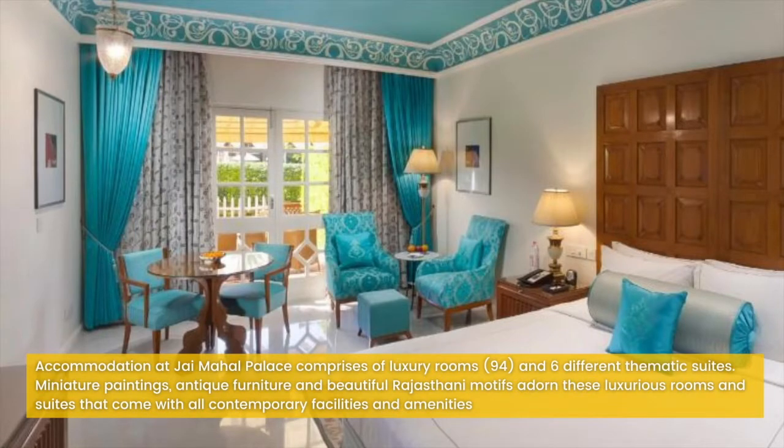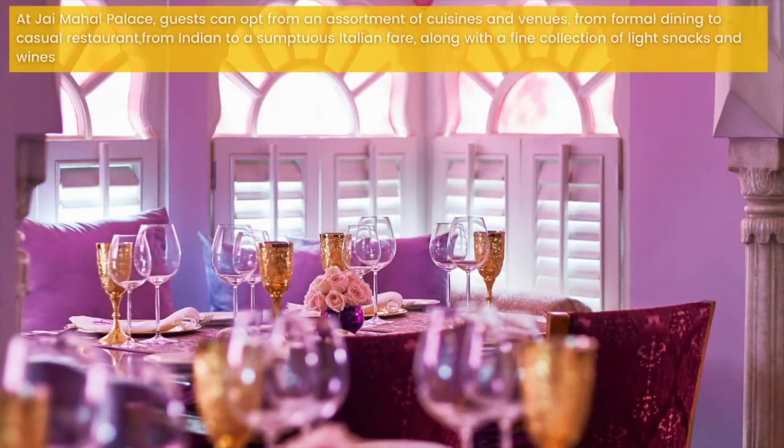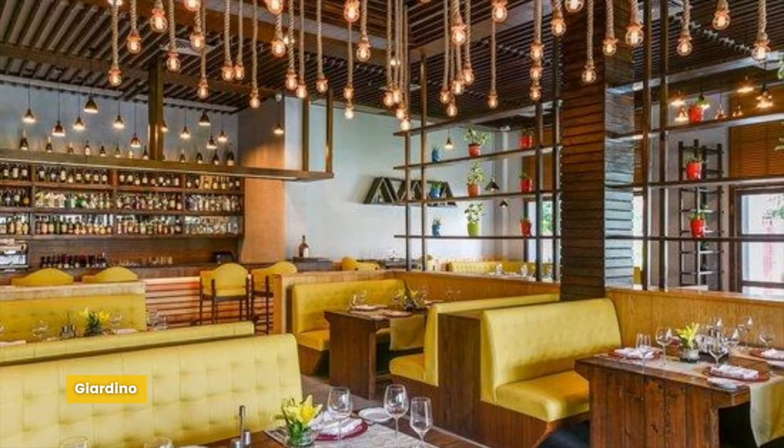Accommodation at Jai Mahal Palace comprises 94 luxury rooms and 6 different thematic suites. Miniature paintings, antique furniture and beautiful Rajasthani motifs adorn these luxurious rooms and suites that come with all contemporary facilities and amenities. Various types of rooms include Deluxe room, Luxury room, Luxury room with private sit-out, Topaz suite, Kangor suite, Junior suite, Crystal suite, Jaipur suite and Pickup suite. Guests can opt for an assortment of cuisines from formal dining to casual restaurant, from Indian to sumptuous Italian fare. Restaurants include Cinnamon, Giardino, Marble Arc and Marigold Bar.